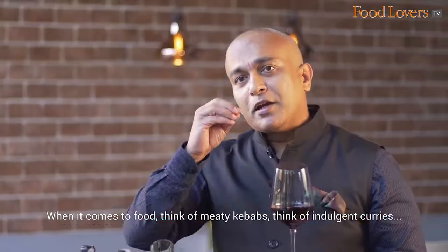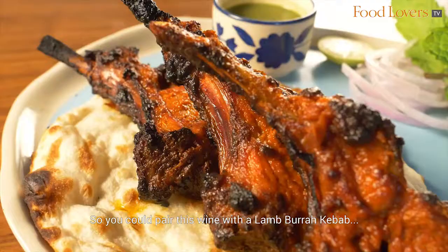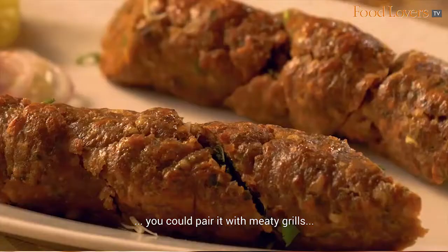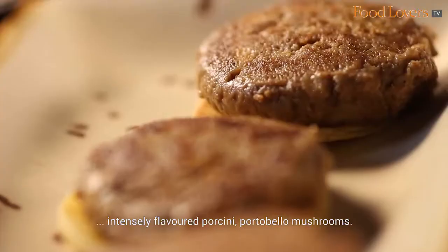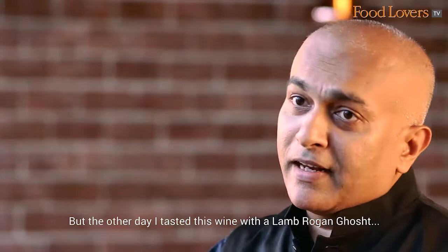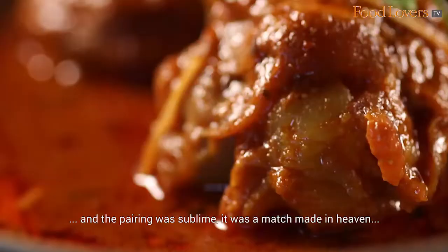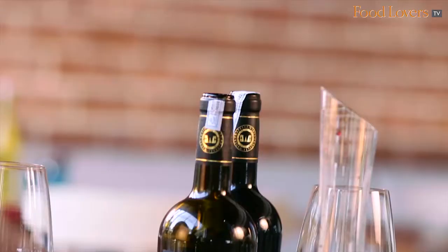When it comes to food, think of meaty kebabs, think of indulgent curries, think of slow roasts, think of casseroles bursting with flavour. You could pair this wine with a lamb barak kebab, with meaty grills, with morels, intensely flavoured porcini, or portobello mushrooms. The other day I tasted this wine with a lamb rogan goshe, and the pairing was sublime — it was a match made in heaven, and that was the icing on the cake as far as the food and wine pairing for this wine went.